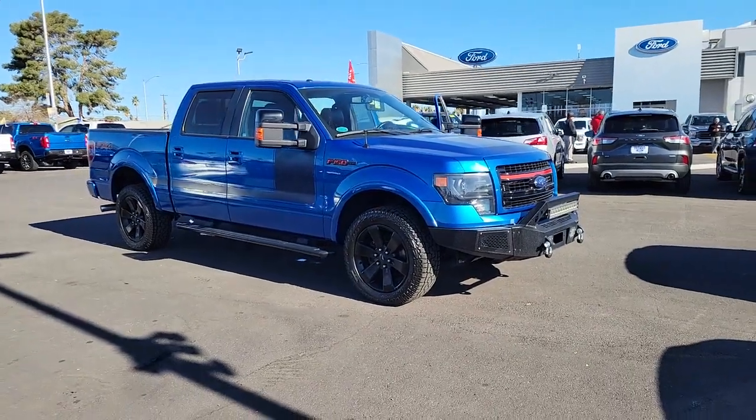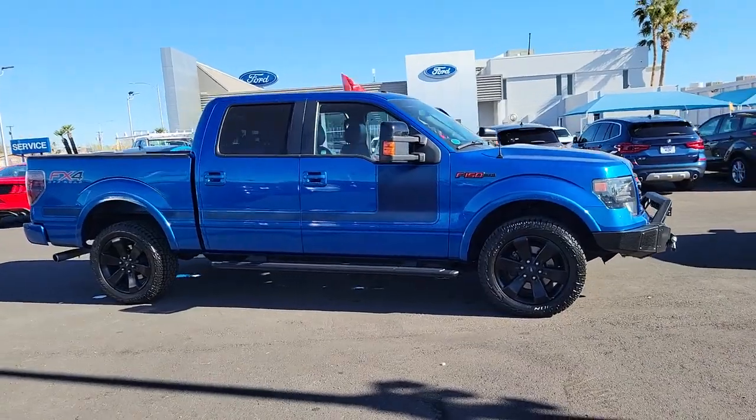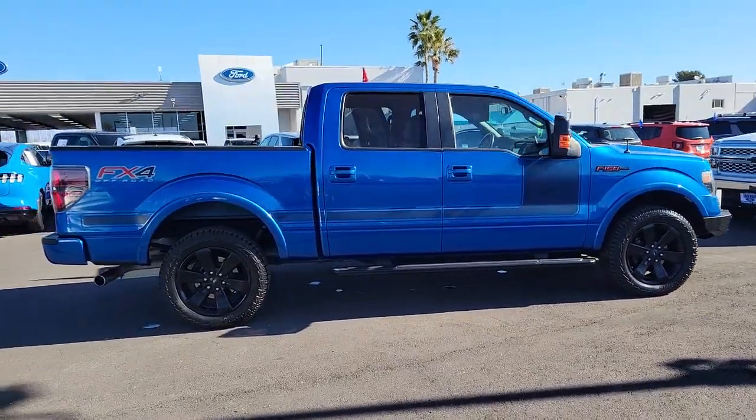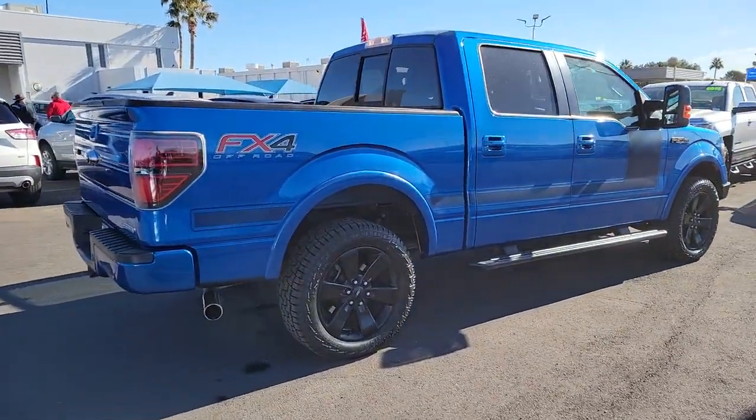Hop into the 2013 Ford F-150. This vehicle is an outstanding buy with fewer than 70,000 miles on the odometer. This rugged F-150 is ready for work, off-roading, or a little R&R.